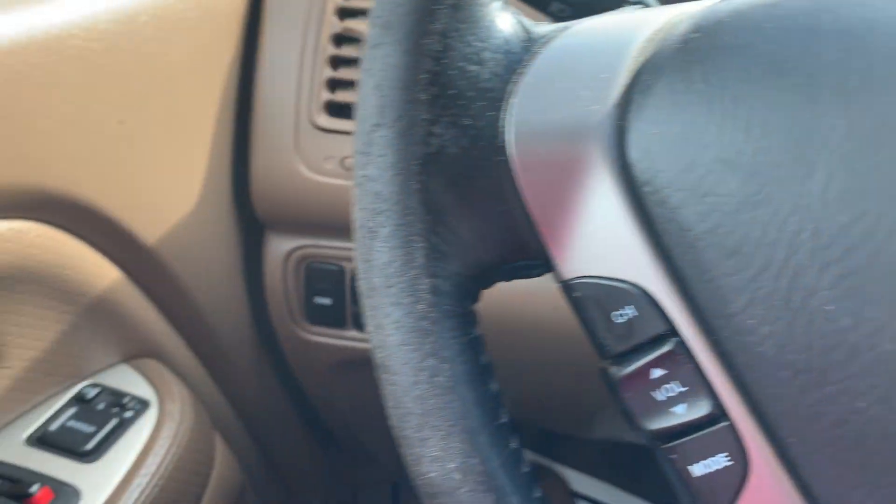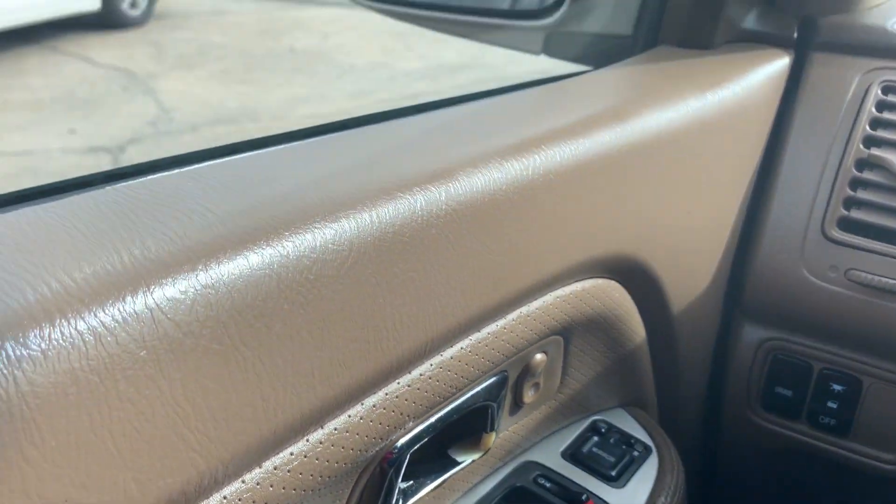Come on by Airport Auto Sales today. Check out this 2004 Honda Pilot. It only has 126,000 miles.